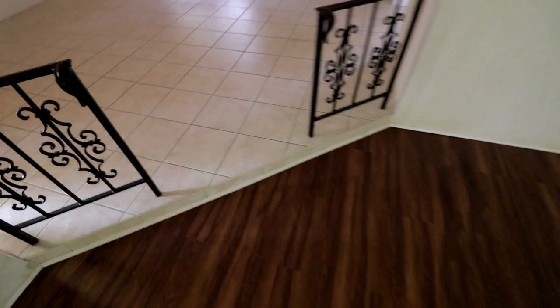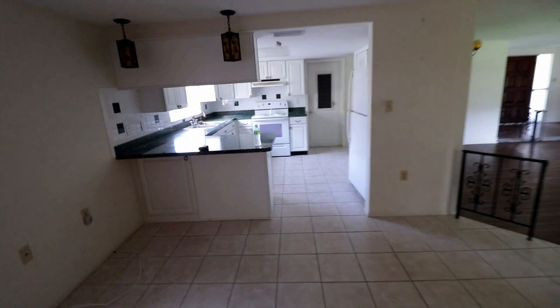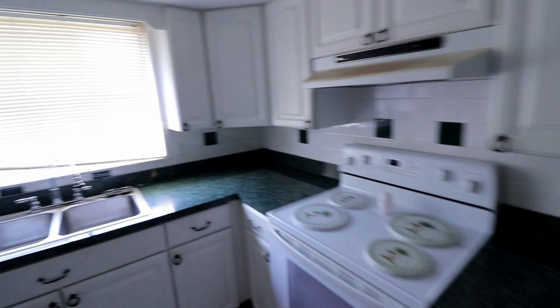This house isn't in too bad of shape, it's just a bit outdated. I'm actually going to leave the flooring and I'm going to have Steve — who you've seen on the channel before — come and clean all the tile. Walking our way into the kitchen, it has luckily been updated at some point in the past.